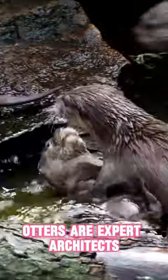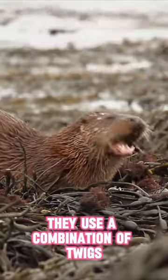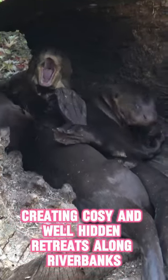Otters are expert architects. When constructing their dens, they use a combination of twigs, leaves and other materials, creating cozy and well-hidden retreats along riverbanks.